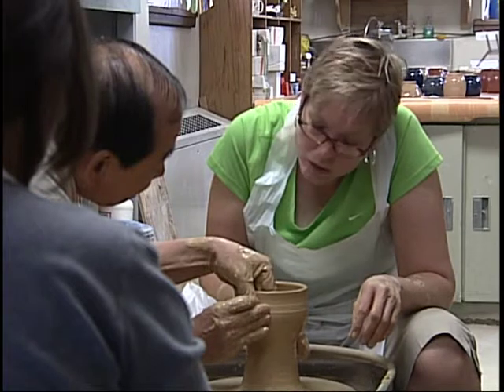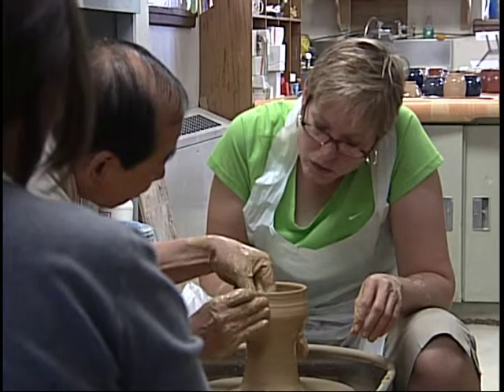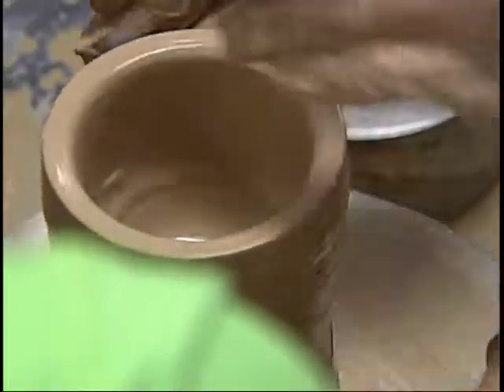I enjoy it. Sandra is in her first class learning the basic techniques of pottery. It's amazing — you're just amazed at what you can make from just a lump of dirt, a lump of mud.